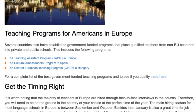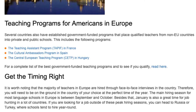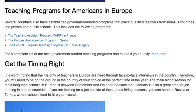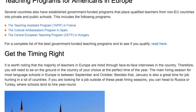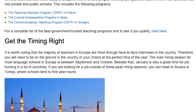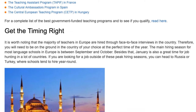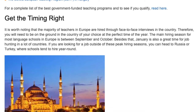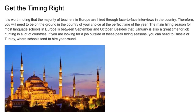It is worth noting that the majority of teachers in Europe are hired through face-to-face interviews in the country. Therefore, you will need to be on the ground in your chosen country at the perfect time of year. The main hiring season for most language schools in Europe is between September and October. Besides that, January is also a great time for job hunting in a lot of countries. If you are looking for a job outside of these peak hiring seasons, you can head to Russia or Turkey, where schools tend to hire year-round.